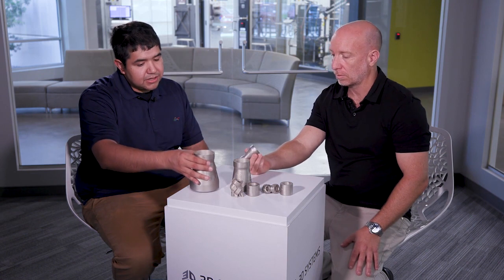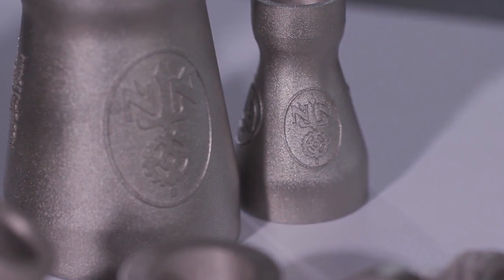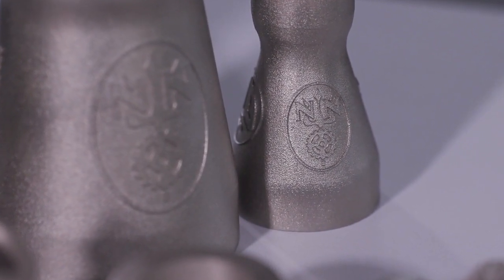One of the benefits you're seeing here is a great reduction in lead time. Previously you would have to cast these, and with casting come a lot of surface porosities. Things like sand casting can have different impacts on internal channels. The customer has found substantial lead time improvements in having these additively manufactured.